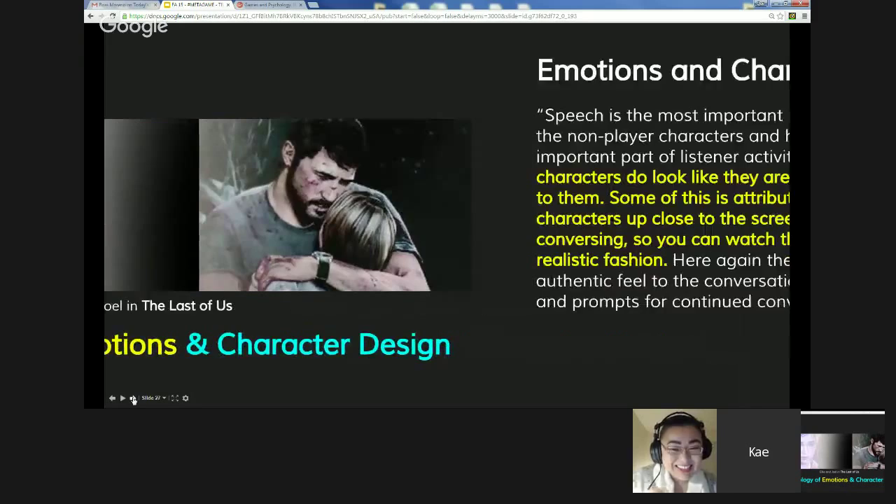Emotions and Character Design: Natalie Ward wrote a paper discussing exactly how Mass Effect does such a great job making players care about their characters and the storyline. She says most characters in Mass Effect do look like they are paying attention when you are speaking to them. Some of this is attributable to game design showing characters up close from the shoulders up when conversing, so you can watch the reaction of your audience in a realistic fashion. Even the view — full body versus upper body versus half body — affects the way you feel emotionally toward a character.